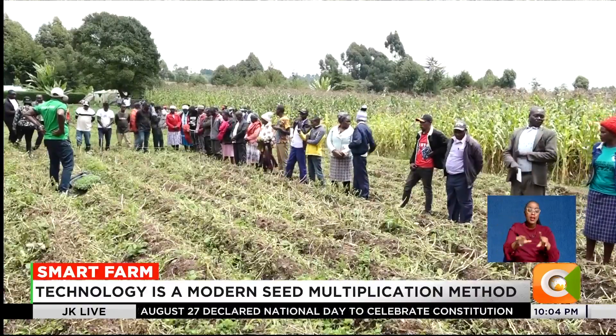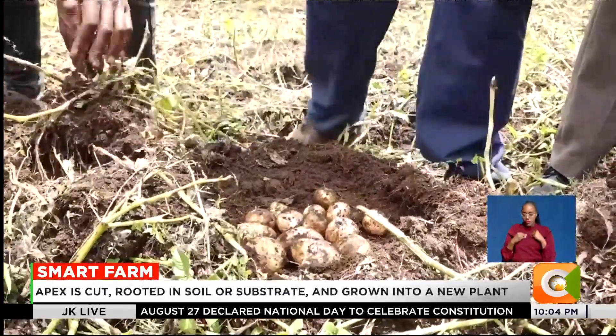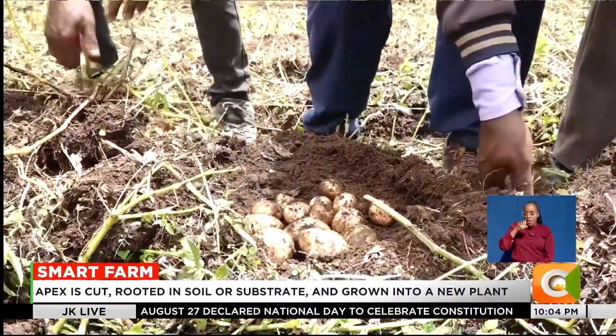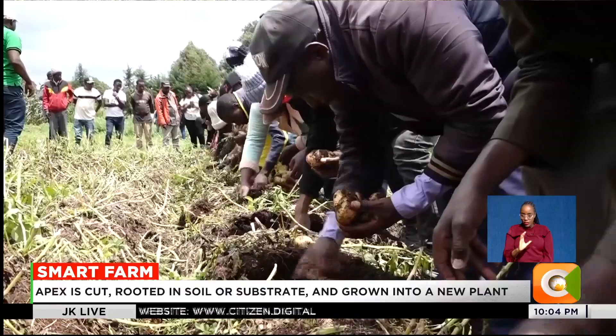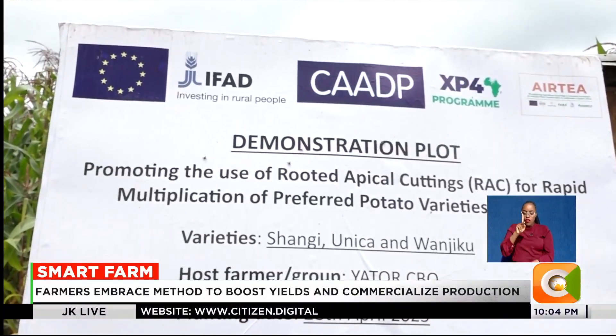But today, things are different. Taraya has embraced Rooted Apical Cuttings, RAC, a new seed multiplication technology championed by the National Potato Council of Kenya, CIP, and other partners.